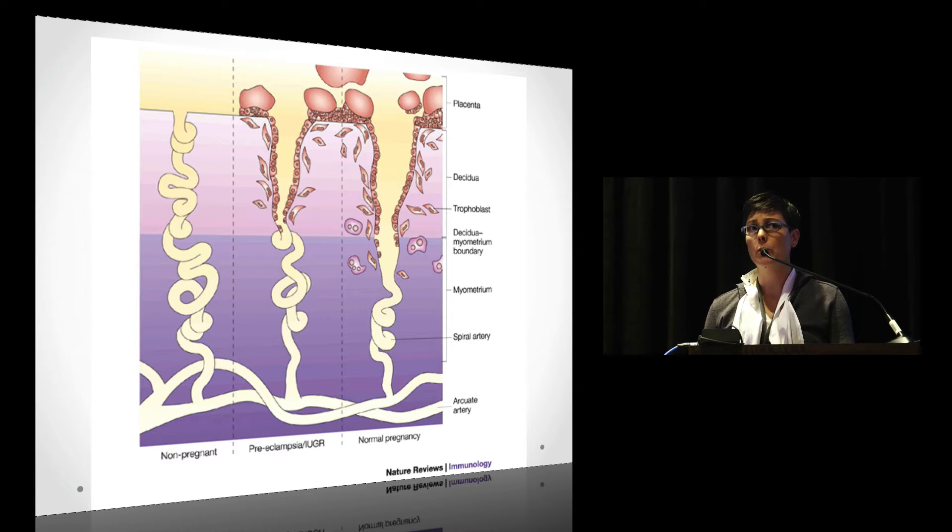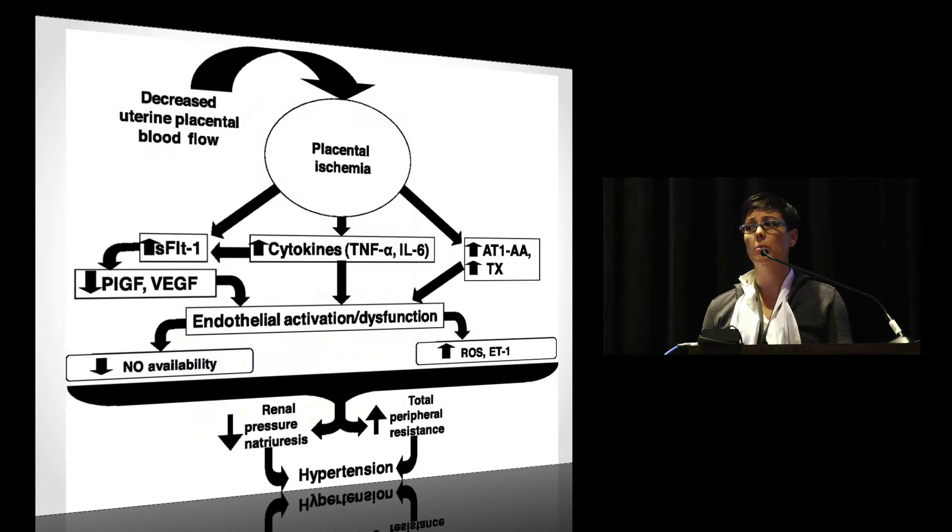That poses a problem: the placenta gets ischemic, it throws off various anti-angiogenic factors and cytokines, and you have endothelial dysfunction that happens at a maternal systemic level. That's what we see when we see the clinical manifestations of preeclampsia.